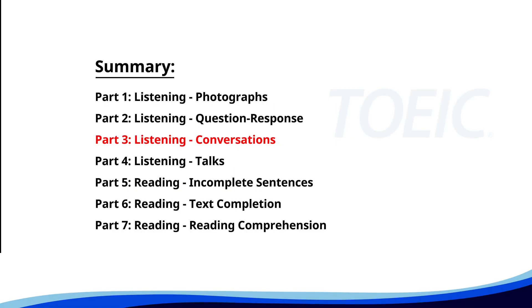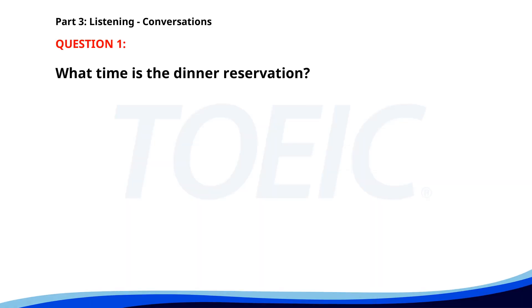Great job so far. Next is Part 3: Listening Conversations. Listen carefully to short dialogues and answer the questions that follow. Number 1. 'Are we still on for the dinner at 7 p.m.?' 'Yes, the reservation is confirmed.' 'Great, I'll see you there.' 'Looking forward to it.' What time is the dinner reservation? A. At 6 p.m. B. At 7 p.m. C. At 8 p.m. The correct answer is B: At 7 p.m.